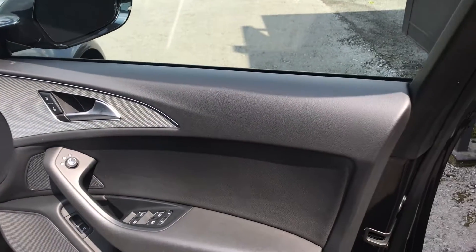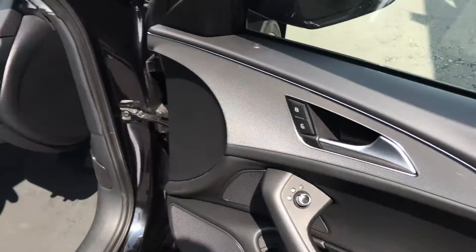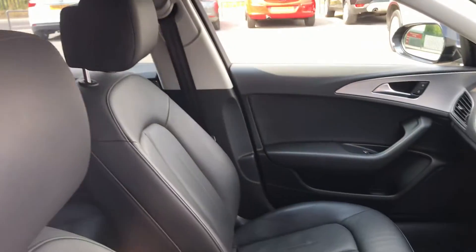Inside the vehicle is equally as impressive. The driver side door card is in great condition with front and rear electric windows and electric wing mirrors. We've got a full black leather interior. Let's jump in the car.